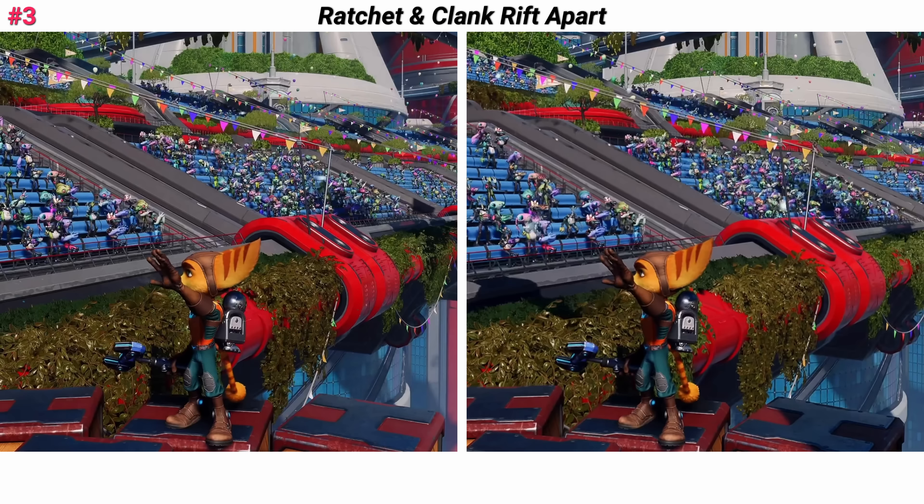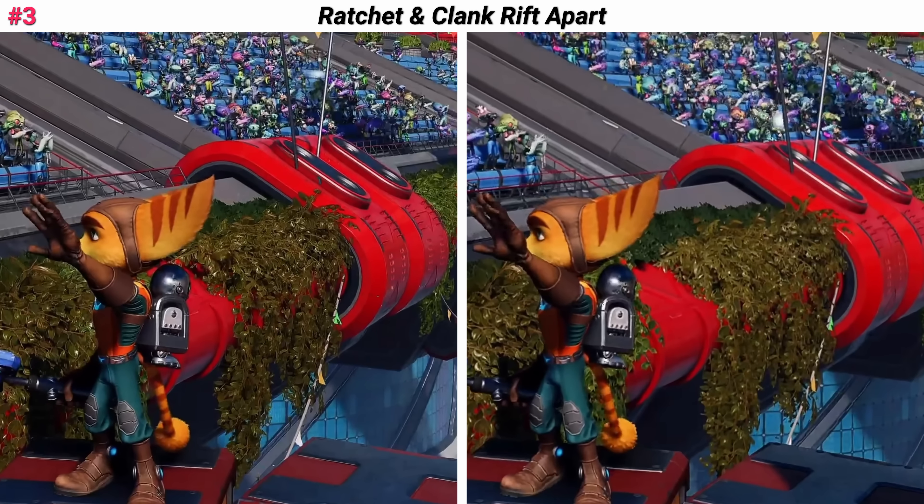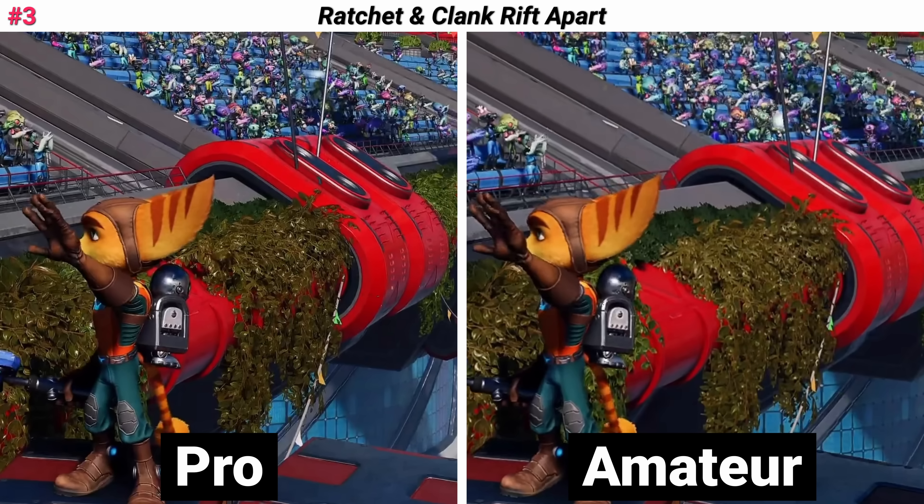Let's see if we can even actually tell a difference here. I'm going to zoom in on these vines or whatever this is. The Pro version was on the left. Did you get it? I just love the way Ratchet and Clank looks — quote, Mark Cerny.